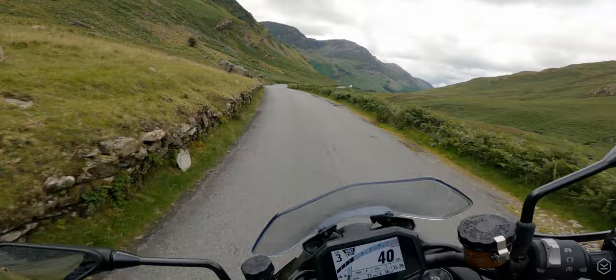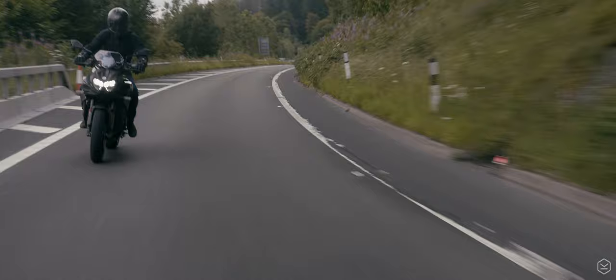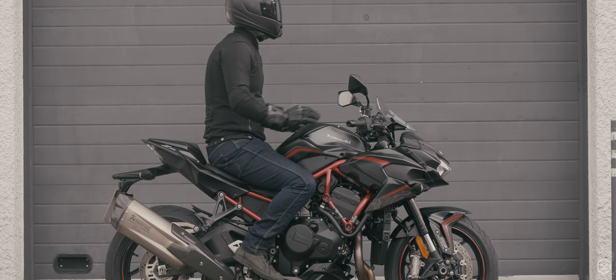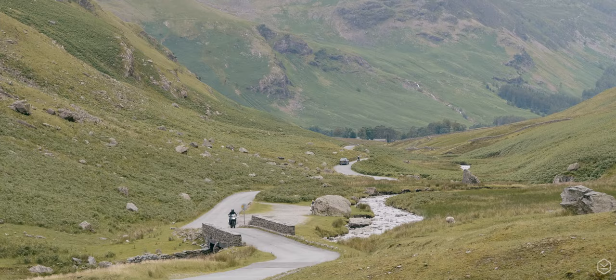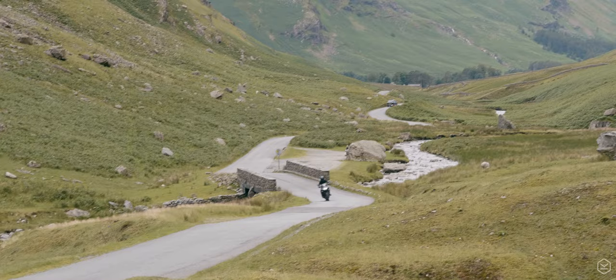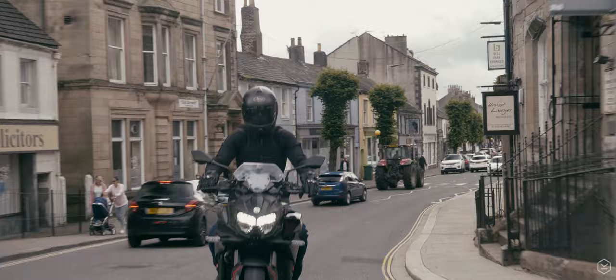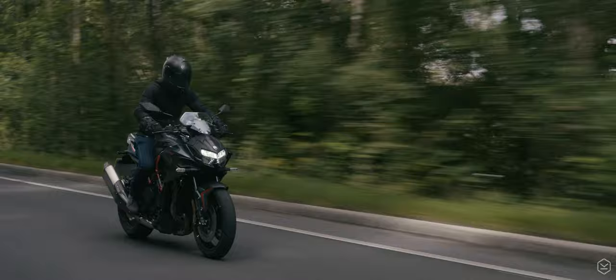With this in mind, the ZH2 doesn't look to compete with the sharpest-handling super nakeds out there. Its relaxed riding position, lower foot pegs and swung-back bars are built for a different type of riding aggression. Just like when an athlete decides to train for the 100m sprint and in doing so compromises their marathon capability, the ZH2 positions itself for the everyday decathlon that is riding a motorcycle on the road.